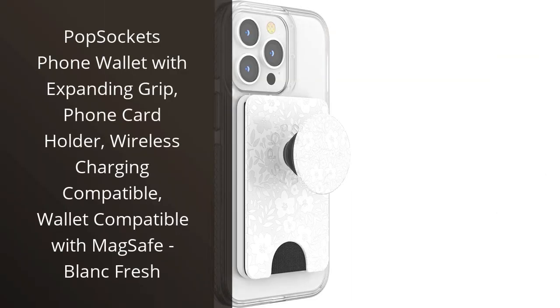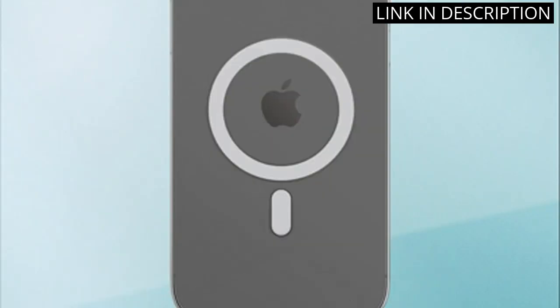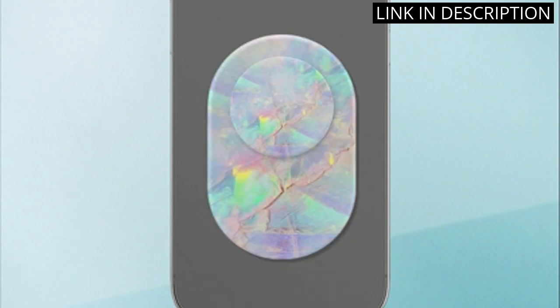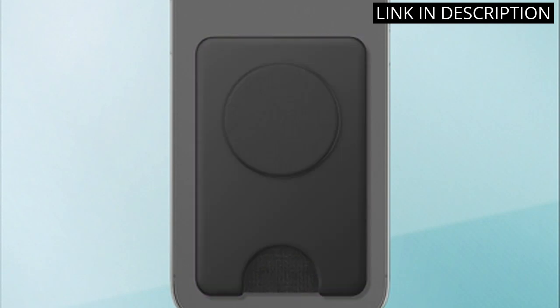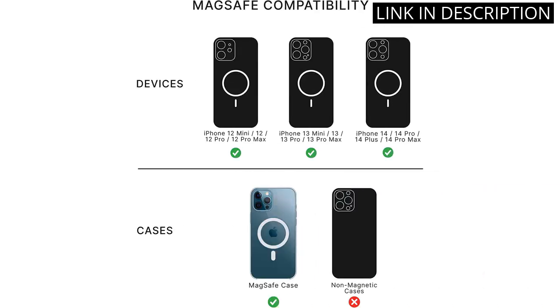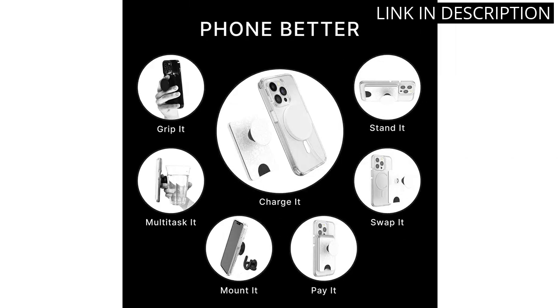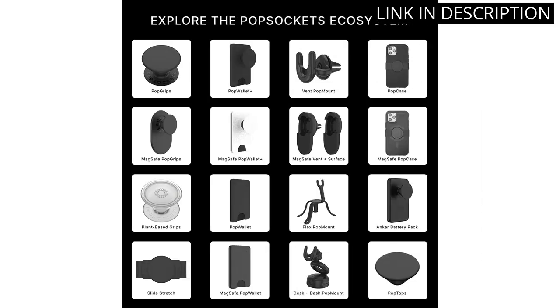I recently purchased the PopSockets phone wallet with expanding grip in BlancFresh and I couldn't be happier with my purchase. The grip is a game changer for holding my phone securely and the added card holder is a convenient touch. Plus, it's wireless charging compatible and even works with MagSafe — a huge plus. Overall, I highly recommend this product for anyone in need of a reliable phone accessory.